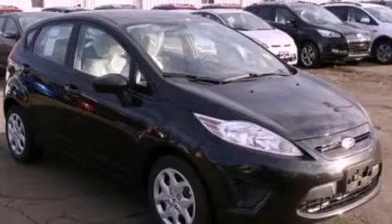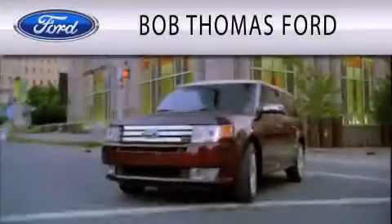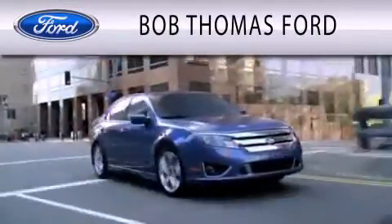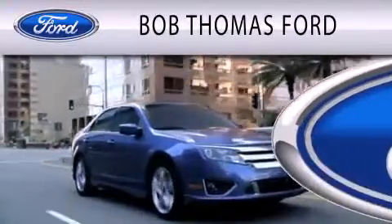Stop by today and test drive this vehicle for yourself. Bob Thomas Ford is dedicated to doing everything possible to ensure that the experience you have purchasing your vehicle is as pleasant as possible.